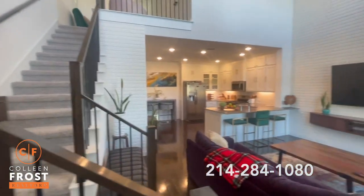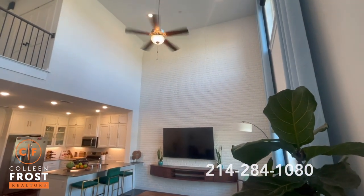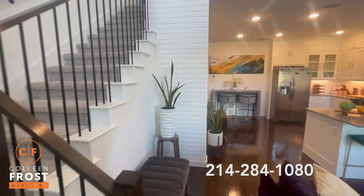It's just over 1,400 square feet, two bedrooms, two and a half baths. Look at this living room. I love they've added the faux brick accent — adds a lot of interest.